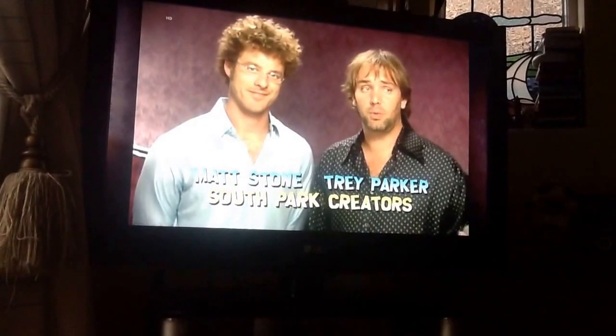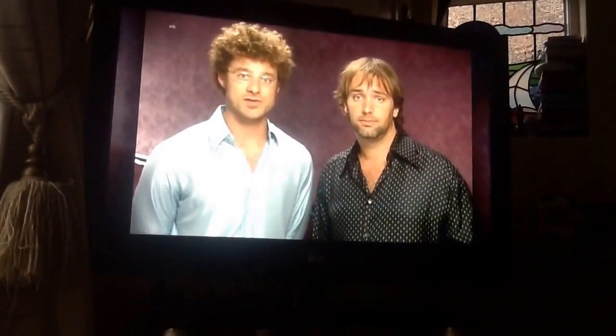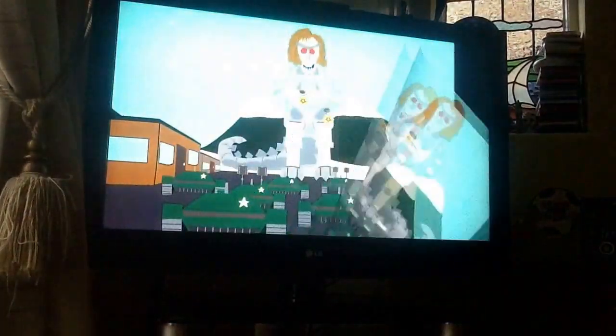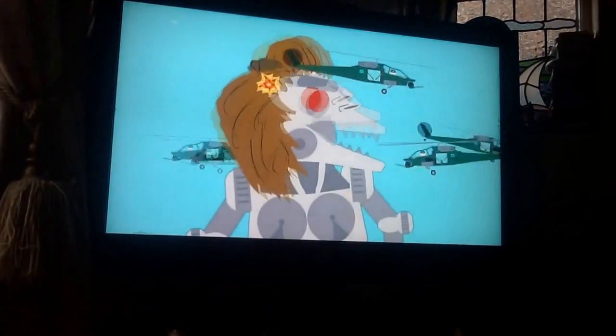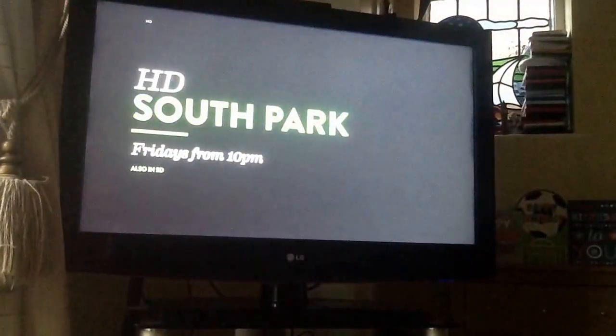When we first made South Park, we didn't want to use construction paper, we just had to because it was cheap. And now with new technology, we can finally remaster South Park to make it look sharp, clean and focused. The embarrassingly basic cartoon will melt before your eyes and be replaced by high-definition animation! South Park, the first four seasons, finally in glorious HD!